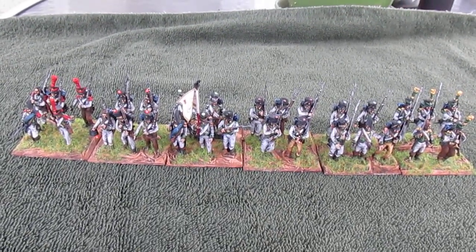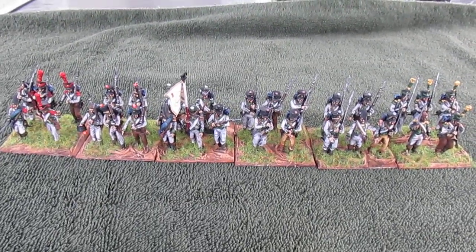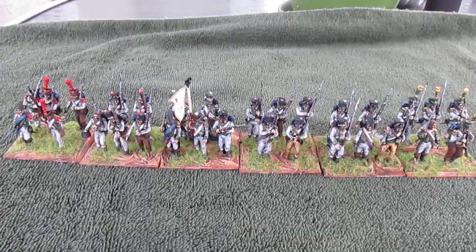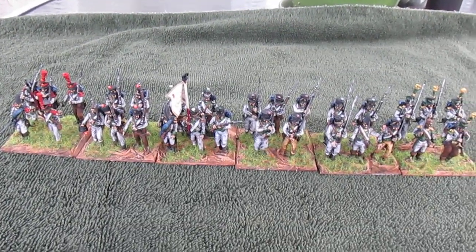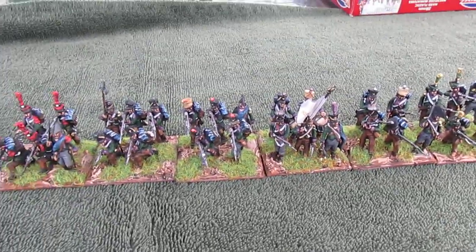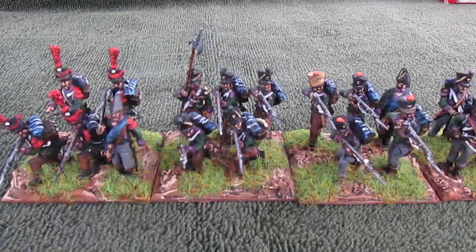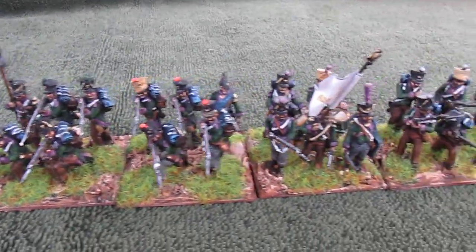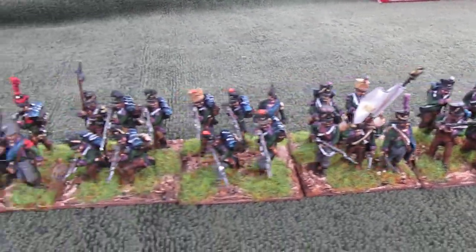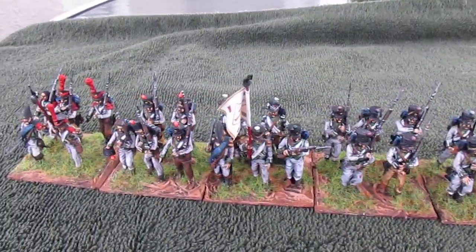These are my fifth regiment of the Confederation of the Rhine soldiers that I just finished mounting and basing. This is the Lippi Contingent. They had white uniforms with green facings, and then they were joined together with the Anhalt Battalion. I really like the colors on this particular regiment — it's green and then kind of a purple for the facings. Two battalions make up this regiment, each of 30 figures.